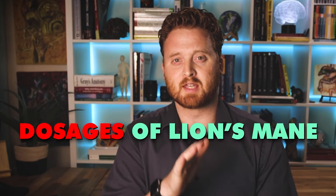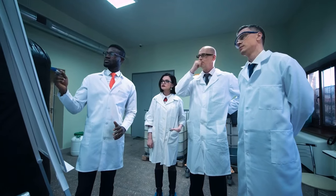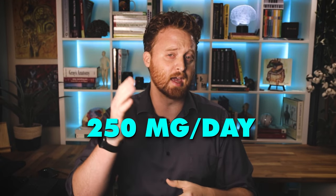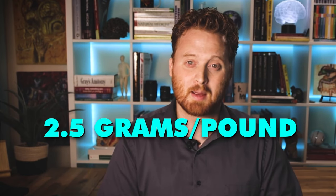When it comes to dosages of lion's mane, the research doesn't give a great estimate of the best dosages. The best thing to do is honestly follow the advice on the bottle or package when you buy lion's mane. But usually in studies, pill form ranges from 250 milligrams a day to 750 milligrams a day. In powder form, the research has seen higher dosages — like 2.5 grams per pound — which seems like a significant amount.